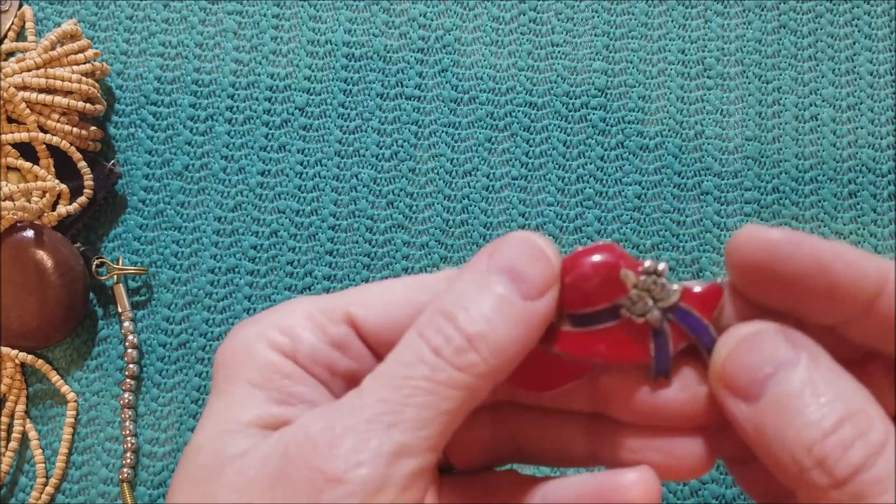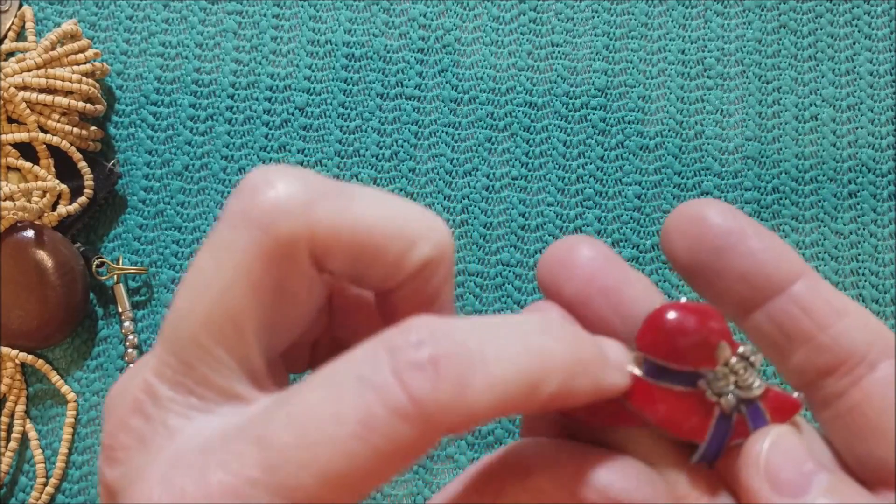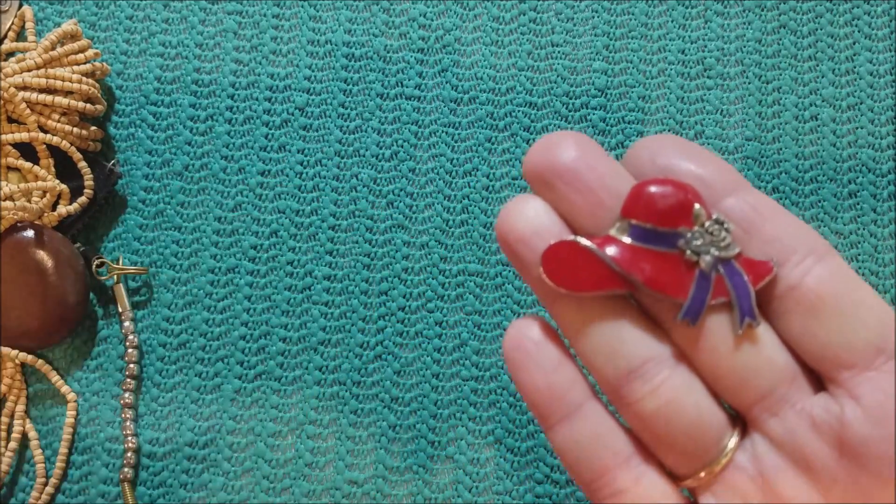We have a Red Hat Society hat, and it's missing some of the purple — some of the band.